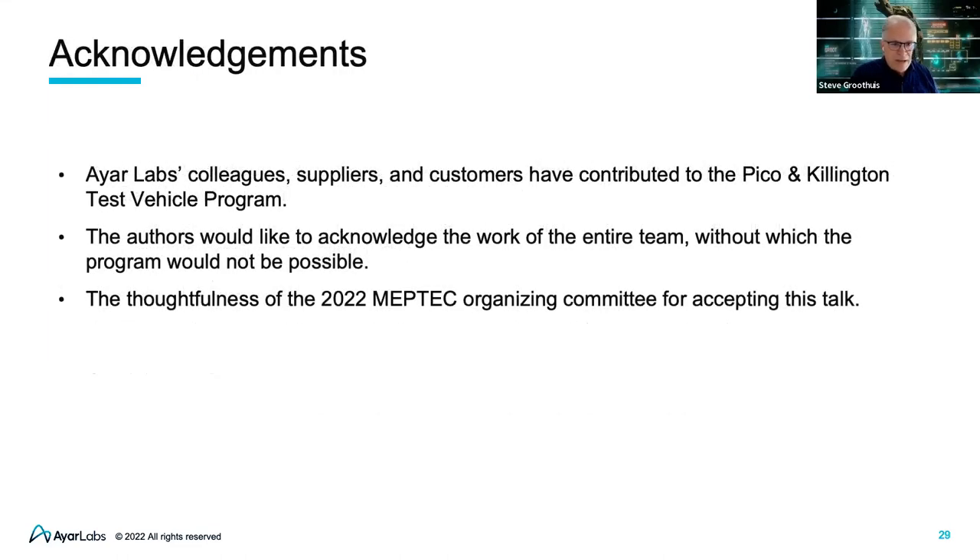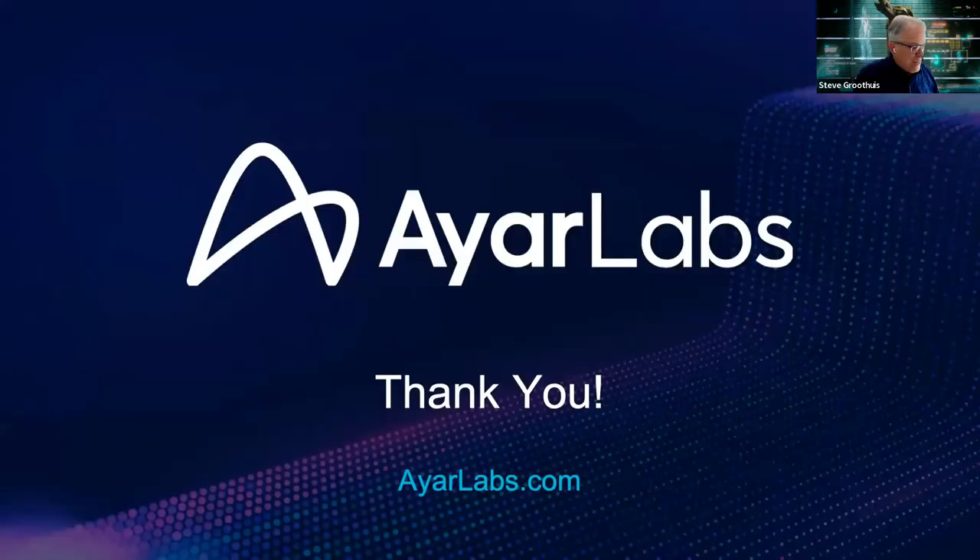Thank you. I'd like to first of all thank my colleagues, our suppliers, the customers we've dealt with — particularly in the area of Pico-Killington. It's still an ongoing program and a lot of focus is still on it. I'd like to also acknowledge the MEPTEC team; it does take a lot of work to organize this well in advance and then be able to accept changes along the way. So I'd like to thank Ira and team as well. That opens us up for questions and answers.